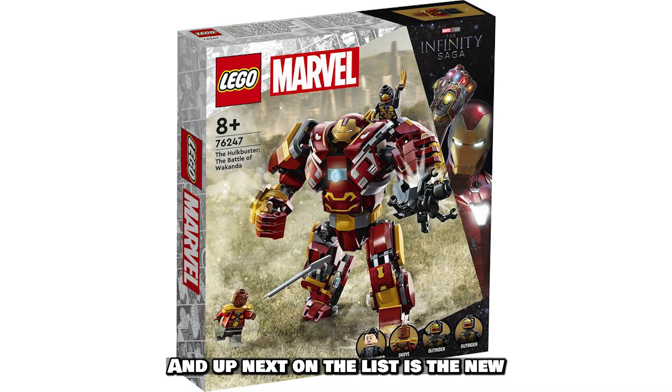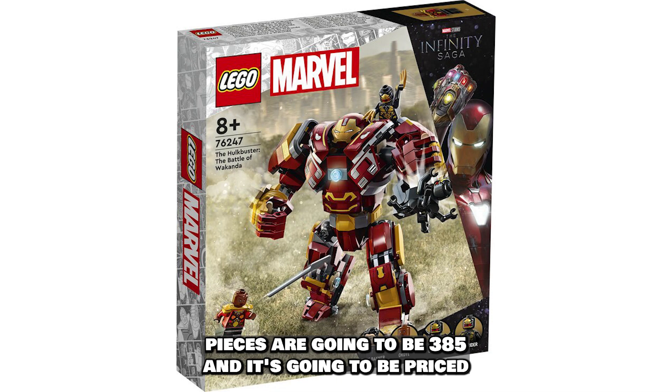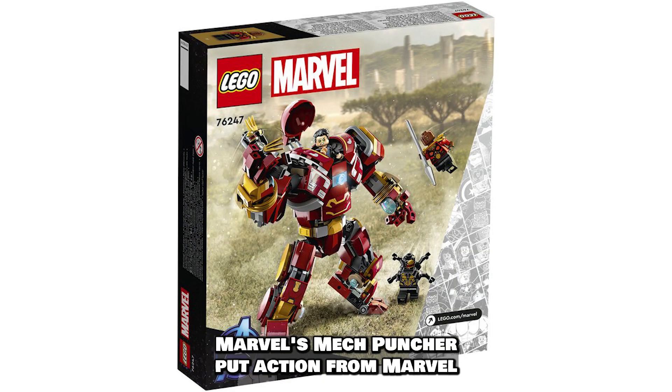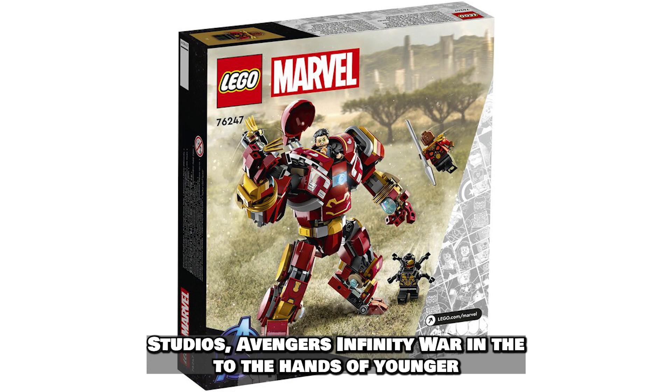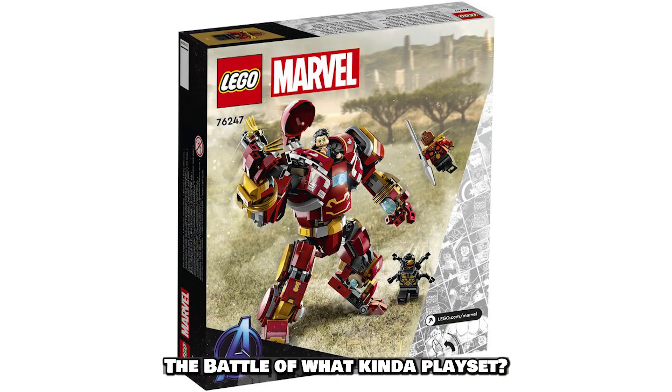Next on the list is Lego number 76247, The Hulk Buster: The Battle of Wakanda. It's going to be 385 pieces and priced at $49.99. This Marvel mech playset puts action from Marvel Studios' Avengers: Infinity War into the hands of younger superheroes with a posable Lego Marvel Hulk Buster playset.